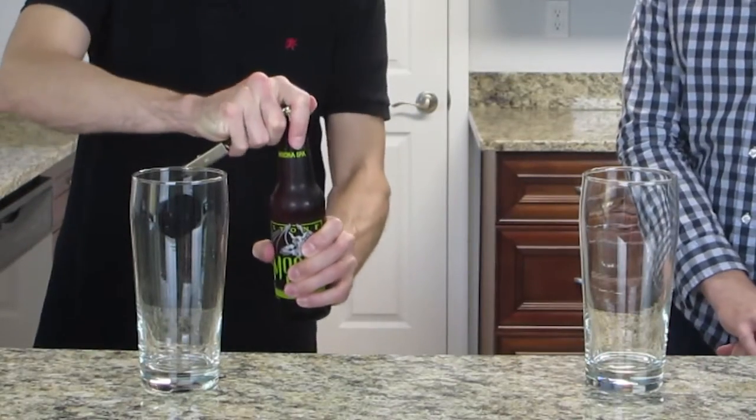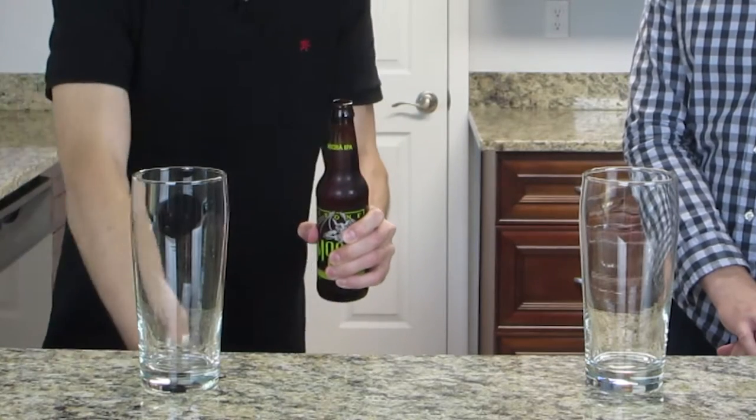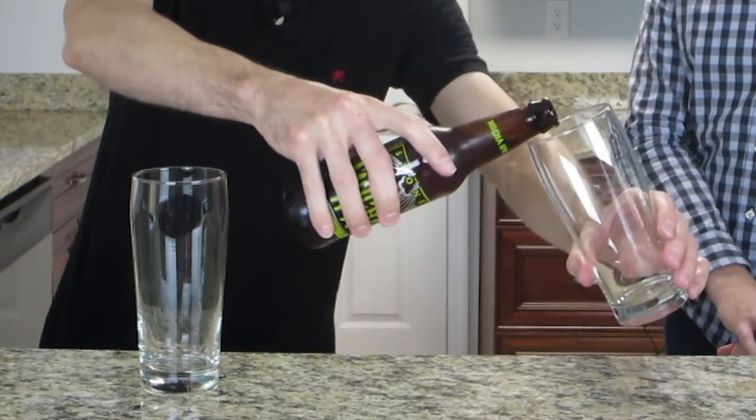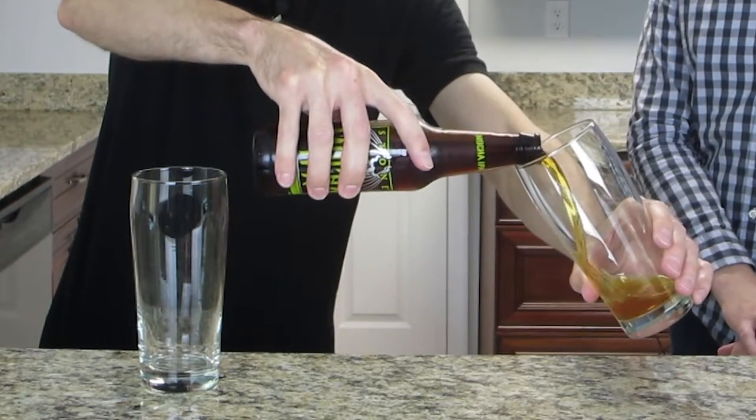So this is a double IPA. You know I'm an IPA guy. It's 9% ABV, so it's pretty strong. That is going to be a fun one to drink.